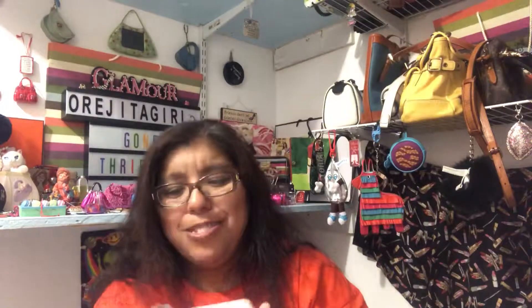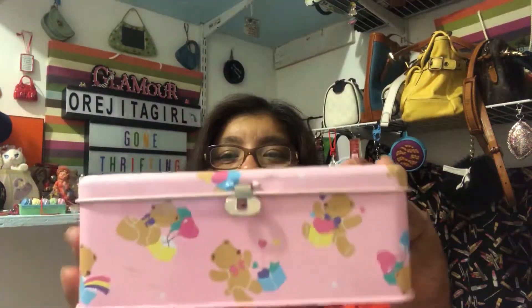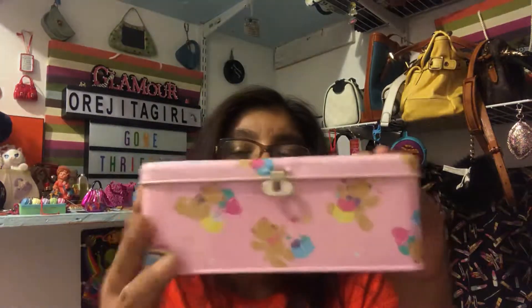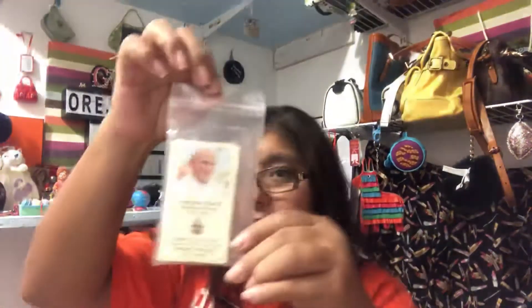This is a vintage hang tag for Dooney & Bourke. There was a year when Dooney decided to start putting a little tag inside, but before that they were just plain with no interior tag. So I grabbed this tag as reference. I also grabbed this little vintage Dooney trunk with little bears on it — oh, I love the little bears! It's supposed to have a lock piece here but unfortunately that piece is gone. I still had to pick it up — it's just super cute.